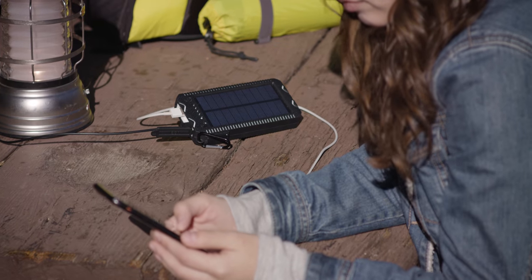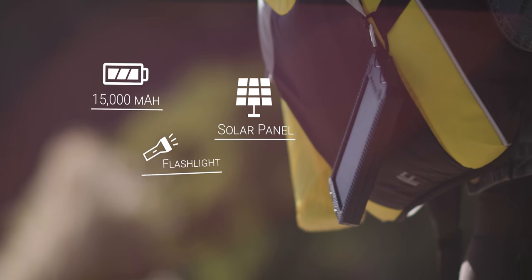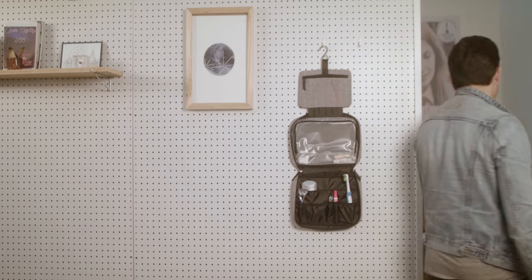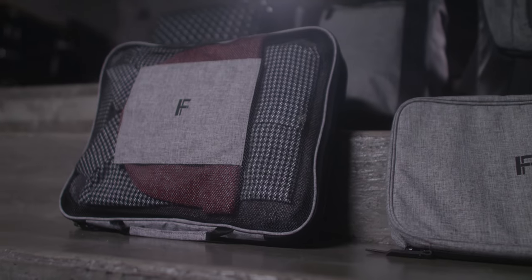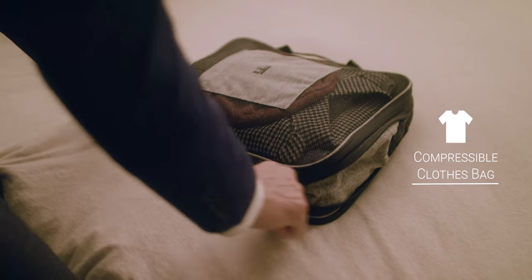And then there's the included accessories like a solar power bag to keep charged on your adventures. A cosmetic bag and toiletry bag for keeping small things together while traveling. A sling bag that converts to a tote bag, perfect for shopping. And a compressible clothes bag maximizes space for everything else.